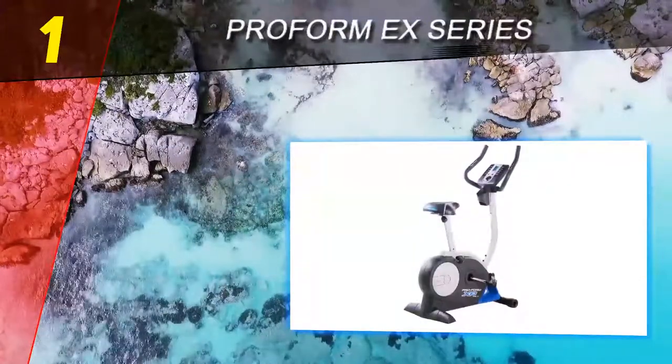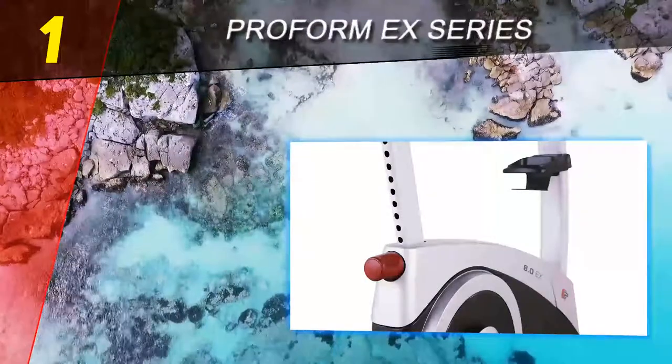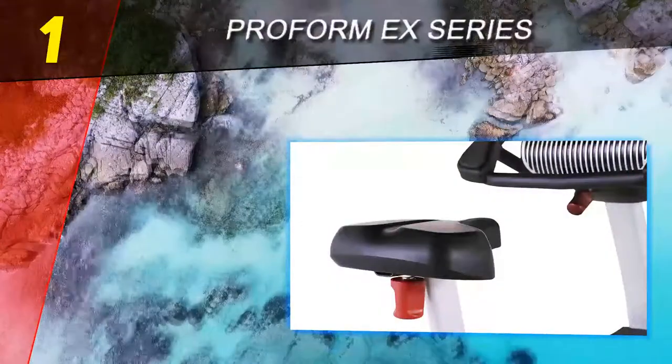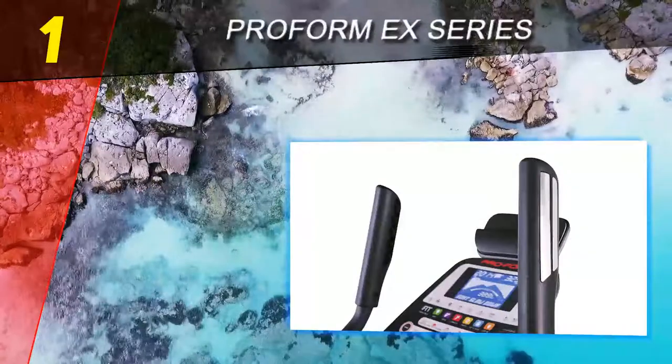Coming in at number one on our list is the ProForm X Series. The ProForm X Series is made up of powerful stationary bikes — for example, the ProForm 8.0 EX — featuring large electronic displays that are iFit compatible. Some of the bikes have more than two dozen pre-programmed workouts designed by a personal trainer. Additionally, certain ProForm X Series bikes come with built-in speakers, MP3 connectivity, workout fans, and tablet holders.